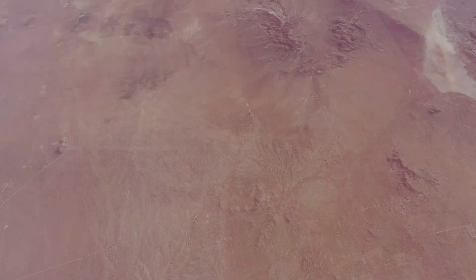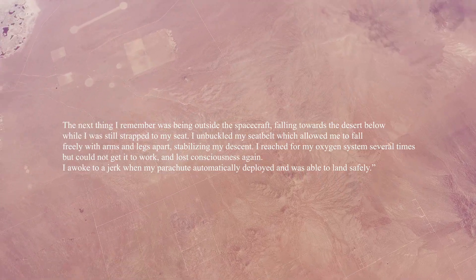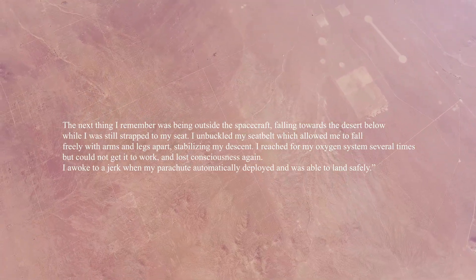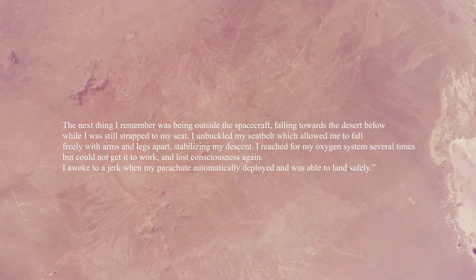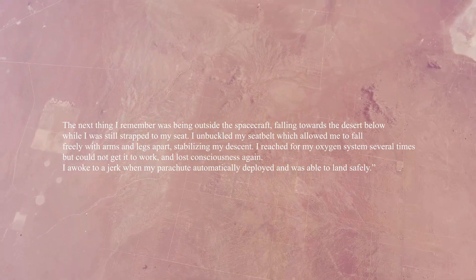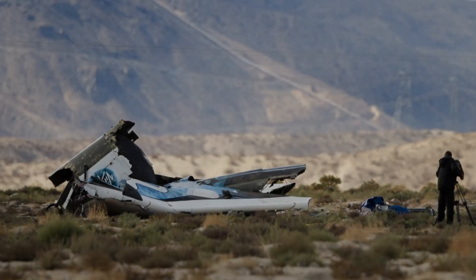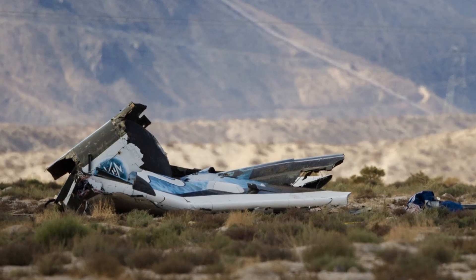'The next thing I remember was being outside the spacecraft, falling towards the desert below, while I was still strapped to my seat. I unbuckled my seatbelt, which allowed me to fall freely with arms and legs apart, stabilizing my descent. I reached for my oxygen system several times, but could not get it to work and lost consciousness again. I awoke to a jerk when my parachute automatically deployed and was able to land safely.' The first officer, however, was not so lucky — he was found in his seat, but did not survive the descent.